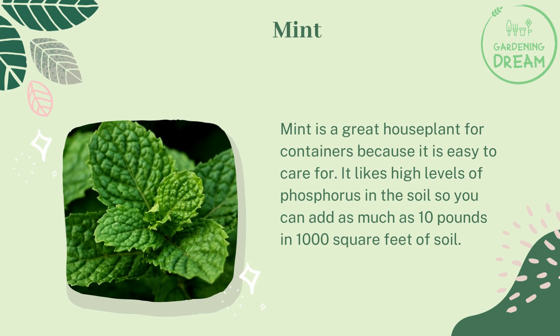Mint is a great houseplant for containers because it is easy to care for. It likes high levels of phosphorus in the soil, so you can add as much as 10 pounds per 1,000 square feet of soil.